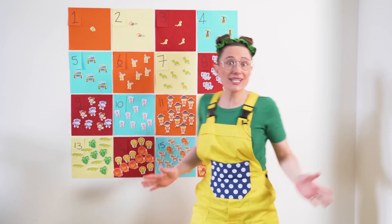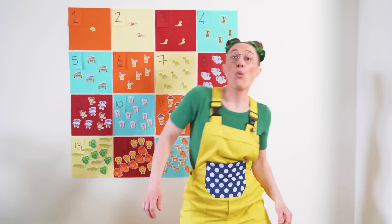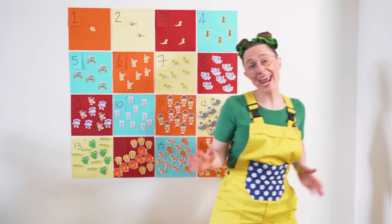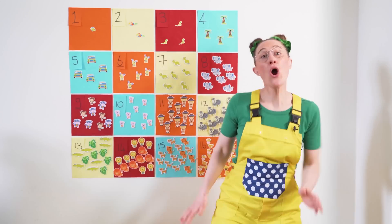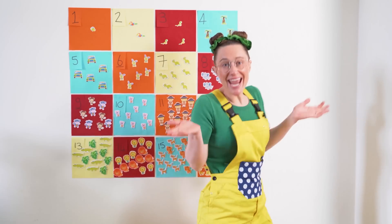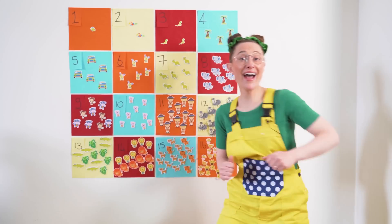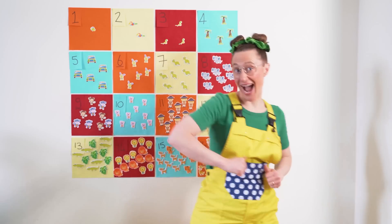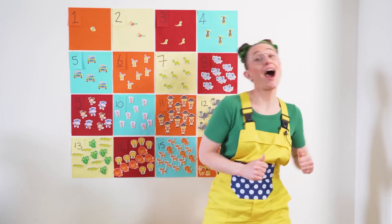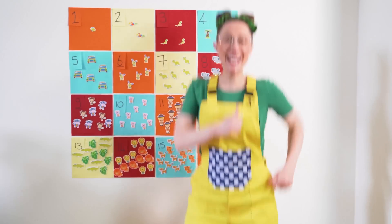Now let's try counting to 10 — sing along with me again! 1, 2, 3, 4, 5, 6, 7, 8, 9, 10 — sing as you count along. 1, 2, 3, 4, 5, 6, 7, 8, 9, 10 — this is the number song. 1, 2, 3, 4, 5, 6, 7, 8, 9, 10 — sing as you count along. 1, 2, 3, 4, 5, 6, 7, 8, 9, 10 — this is the number song.